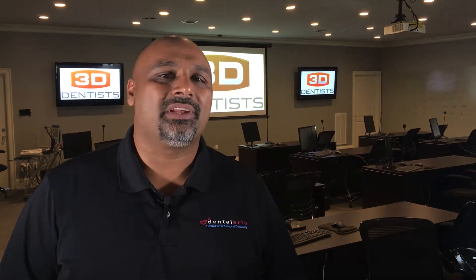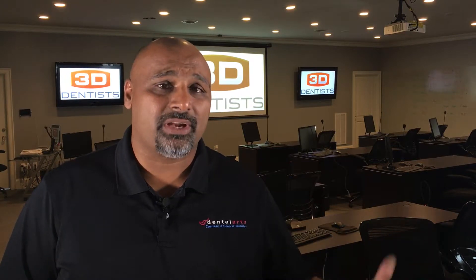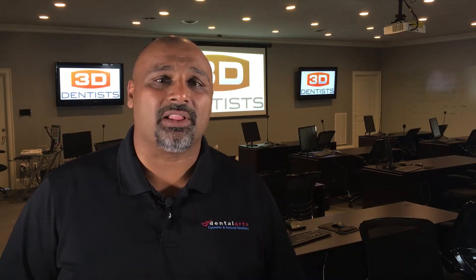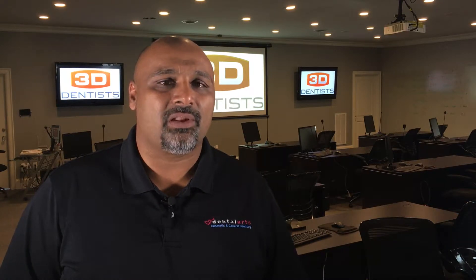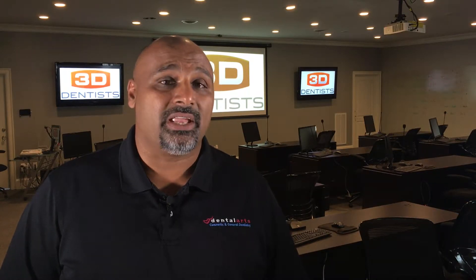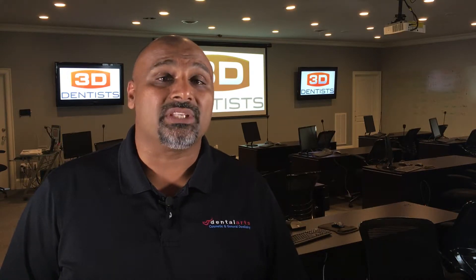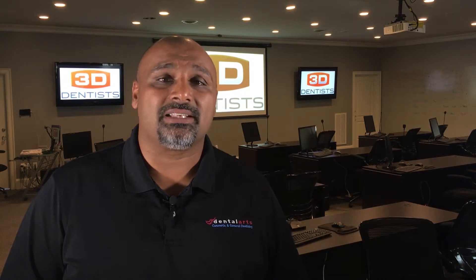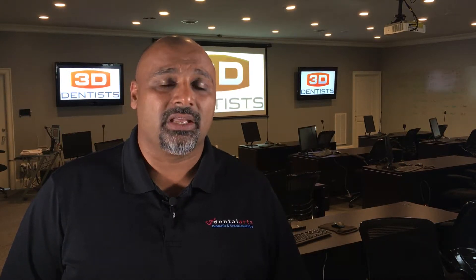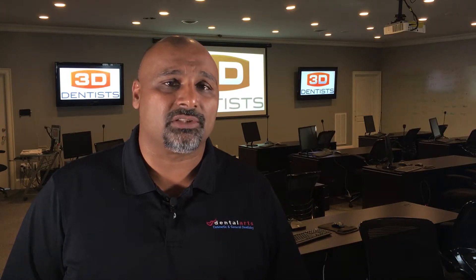Hi, T-Bone here, and I want to invite you to attend the Ultimate 3D Workshop here at our training center for 3D dentists in Raleigh, North Carolina. Listen, you've invested a significant amount of money in your CEREC machine and your Cone Beam machine, and we want to help you maximize that. We want to help you save time. What most dentists fail to realize is that time is your biggest overhead, and we can help you save time on your appointments and produce phenomenal clinical results when it comes to the single tooth implant.